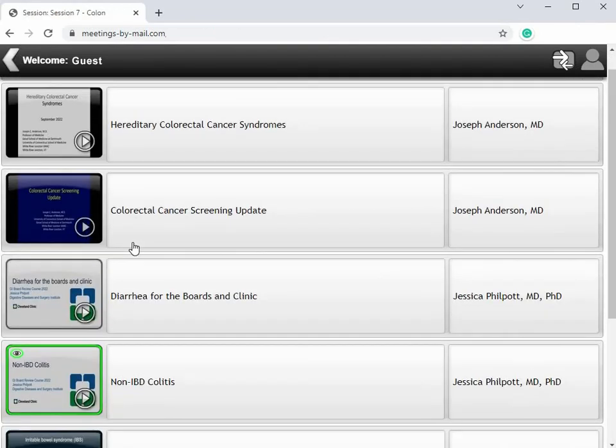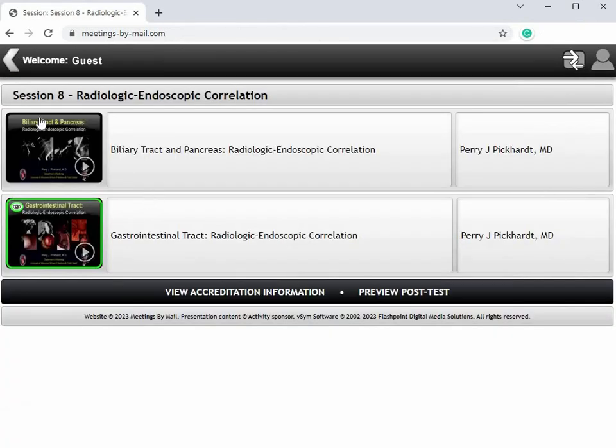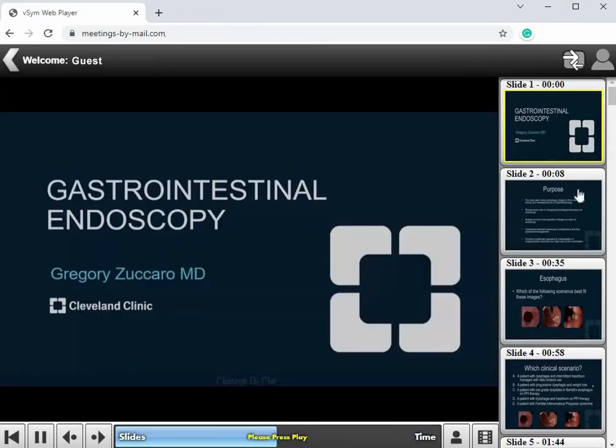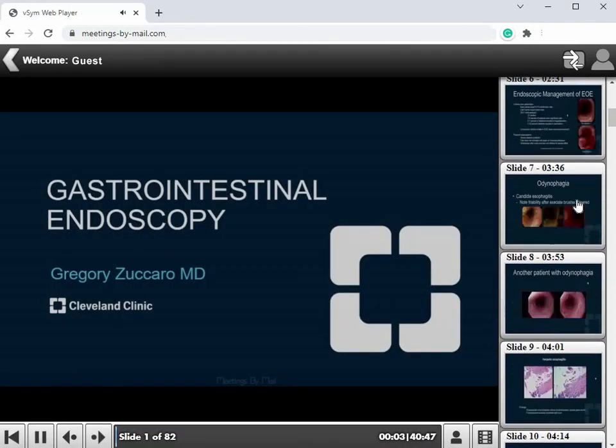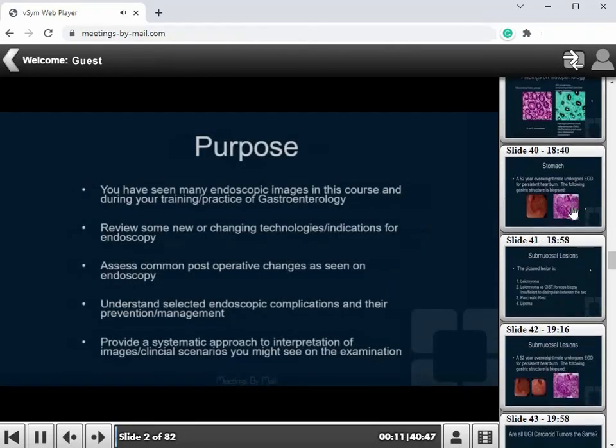Topics include liver, pancreas, biliary tract, esophagus, stomach, intestines, colon, pathology, endoscopy, vascular disorders, inflammatory bowel disease, radiologic correlation, and much more. Let's take a closer look.